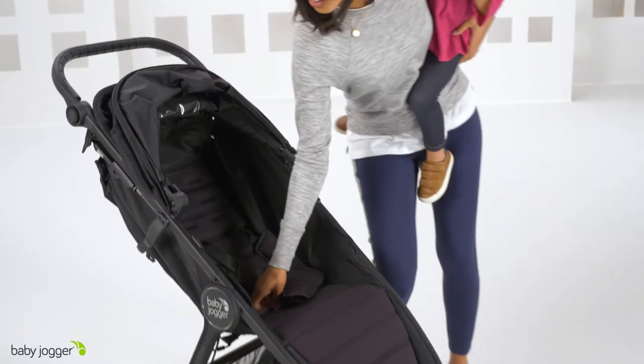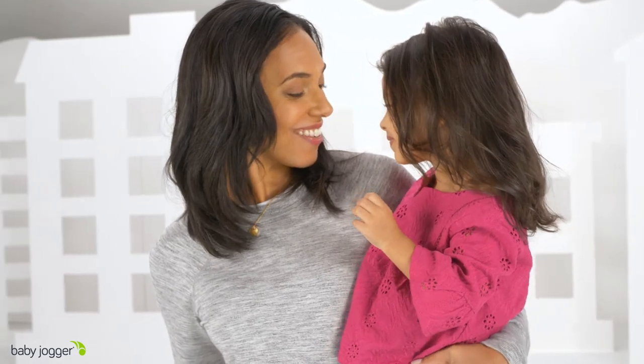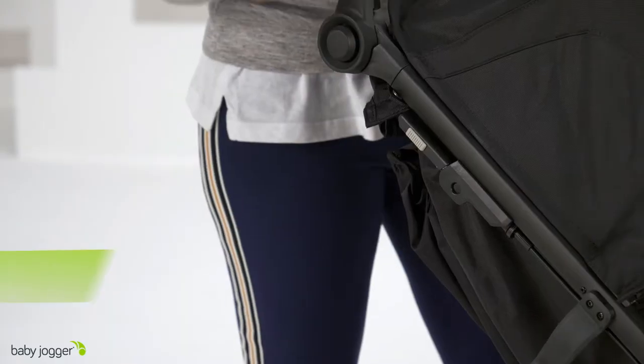The signature one-hand compact fold provides ultimate convenience, while the adjustable handlebar and handbrake present unmatched comfort and control.